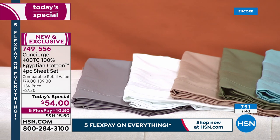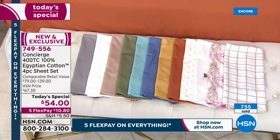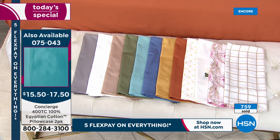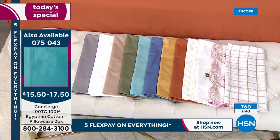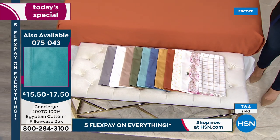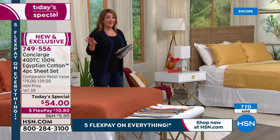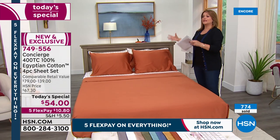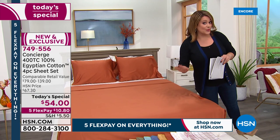Here are the pillowcases — remember, they are very limited. You're already going to get two included in your today's special. If you have a twin or twin XL, you're only going to get one. If you want extra pillowcases in the standard, I only have 980 sets for the day. If you want the king, I have about 700 for the day. So make sure that if you like a bed with a lot of pillows, definitely go ahead and place that order tonight because those pillowcases will not last throughout the rest of the day.